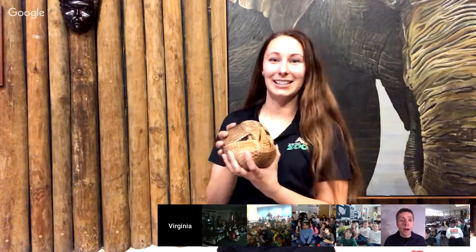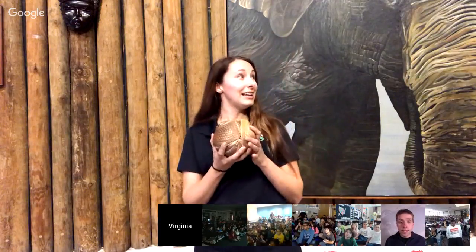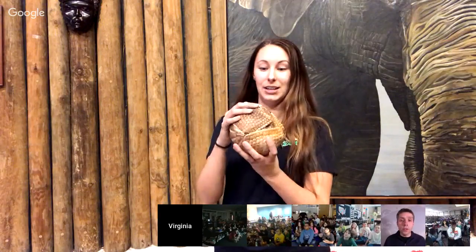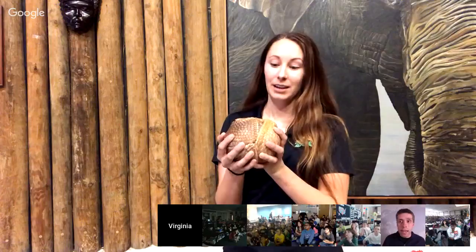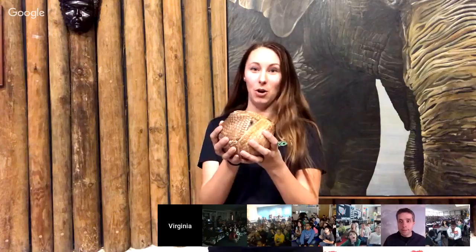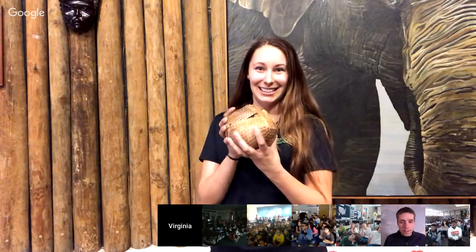Here at the zoo, he eats bugs, fruits, and veggies. He has a really good sense of smell to find all those bugs. Kind of like Dimitri's quills, Vigo's shell — or carapace, as it's called — is made out of keratin, just like our hair and fingernails. It's mostly for protection. He's a little guy, so he protects himself by rolling up into a ball to keep himself safe, tucking in his sensitive tummy, face, and hands.